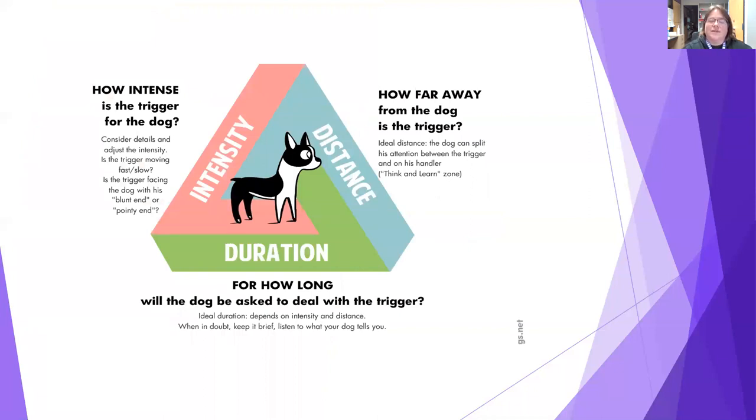Another factor in reactivity involves three ideas: intensity, distance, and duration. Intensity — how intense is the trigger? A dog walking away might be okay, but one that turns and faces them head-on might be too much. A bike being walked is fine; one zipping by at speed is much more exciting. Distance — triggers that are farther away are generally easier for a dog to handle than ones up close. Duration — are they okay seeing a dog briefly cross the street, but struggling when a dog walks parallel to them in view for a long time?